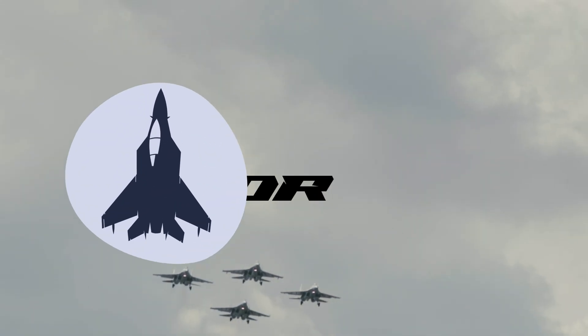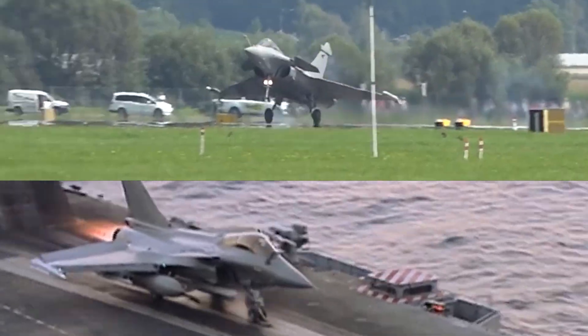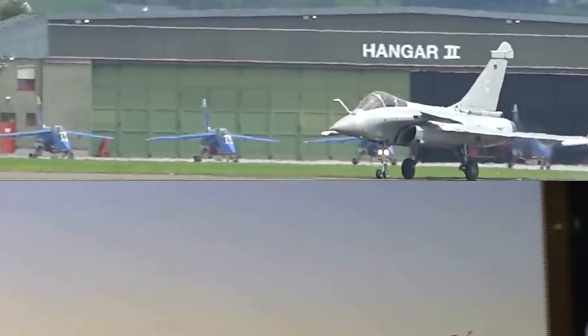Hey everyone, welcome back to the channel. One jet, two beasts, land and sea — this is the story of the Dassault Rafale and its naval twin, the Rafale M.